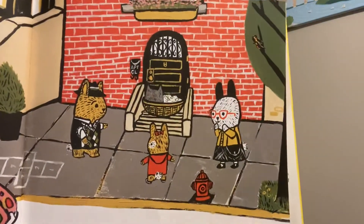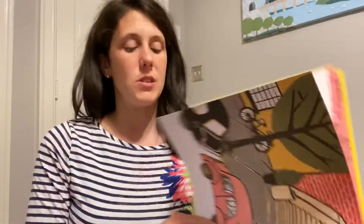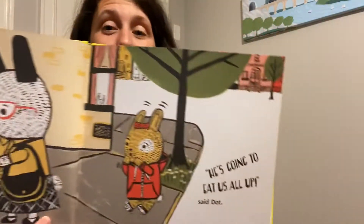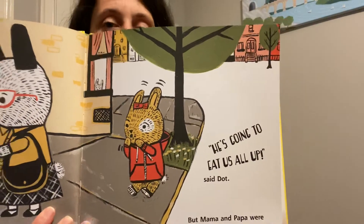We'll read just a snippet of the book and then give you some ideas on what you can do. So the first picture is great. We have the bunny family here and as you can see there is a wolf who has arrived on their doorstep. I love the illustrations — they're very colorful and just a different element than what I see typically in children's books. The bunny family came home to find a bundle outside their door. They peeked. They gasped. It was a baby wolf. "He's adorable," said mama. "He's ours," said papa. "He's going to eat us all up," said Dot. But papa and mama were too smitten to listen. Here you can see Dot very apprehensive and fearful of this wolf.